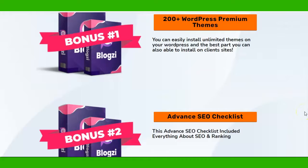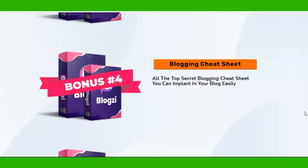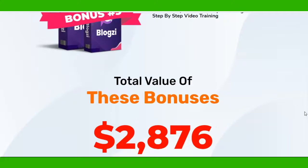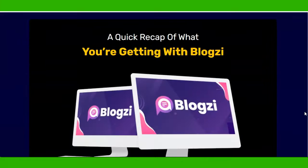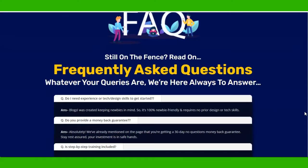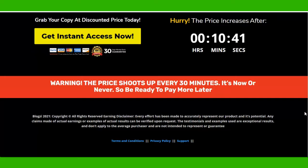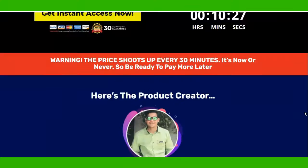The bonuses they are giving include 200-plus WordPress premium themes, an advanced SEO checklist, bonus number three is a hundred-dollar-a-day income system blogging cheat sheet, and a hundred-dollar case study from Bloxy. Total value of bonuses is $2,876. It's launched by Rudra - you might have heard of him. He's been in affiliate marketing for quite a long time, so I'm sure many of you might know about him and his products.